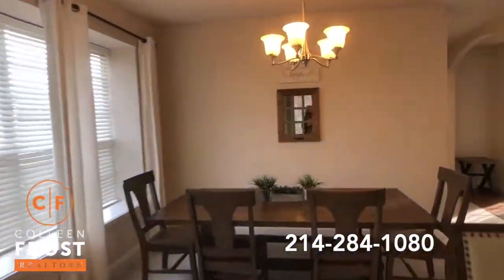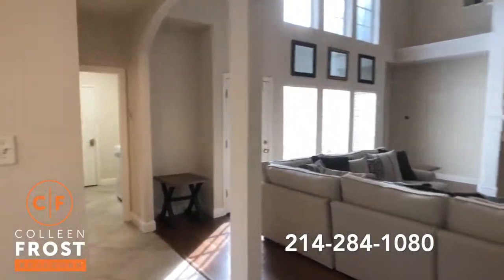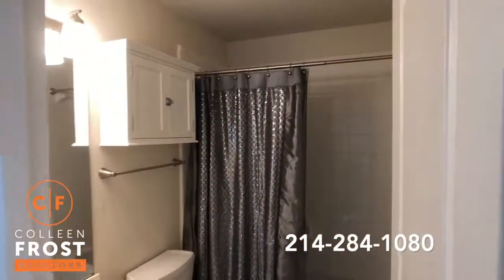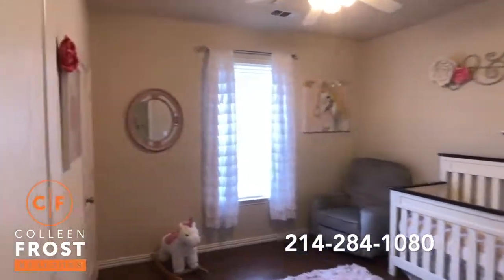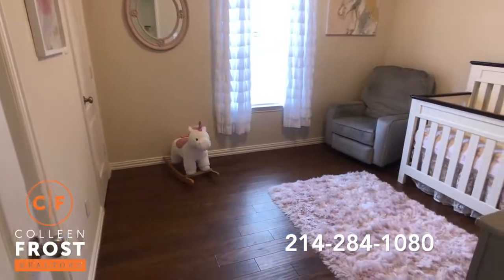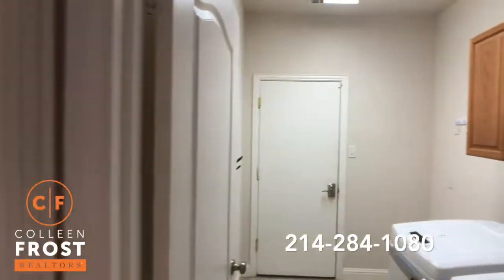Another great feature of this property is that we have two bedrooms down. Let's look at the full bath next to the secondary bedroom downstairs — you'll notice there's also a door that goes straight into the bedroom. Beautiful hardwoods in here as well, and views of the utility room that lead to the garage.